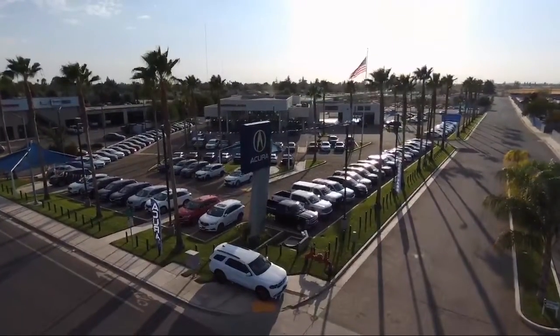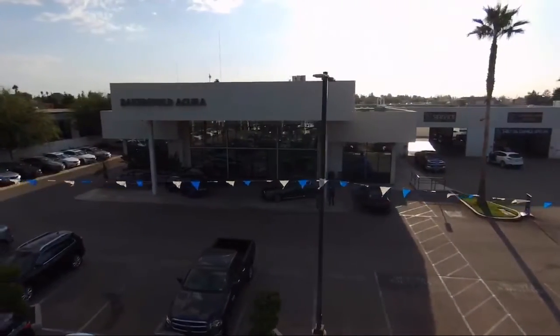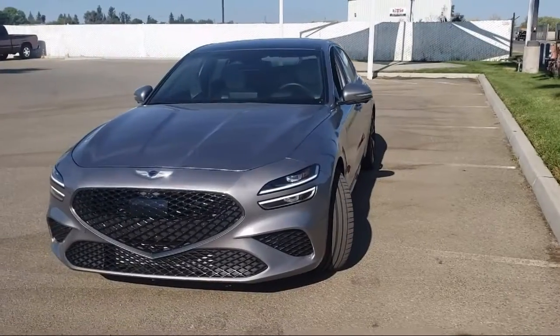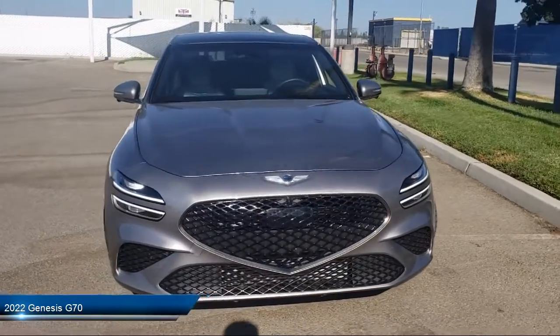Welcome to Family Motors Acura, and here's a look at another one of our great vehicles from our inventory. It comes equipped with many standard and optional features, and has less than 15,000 miles on the odometer.